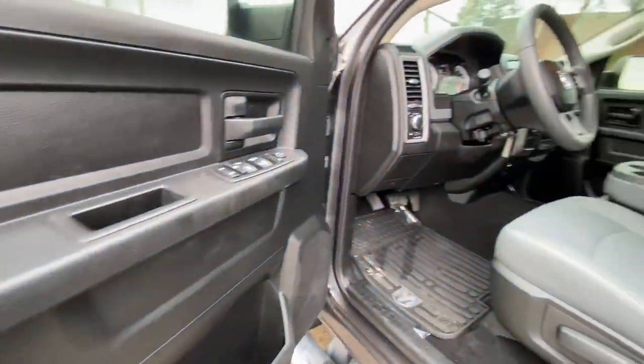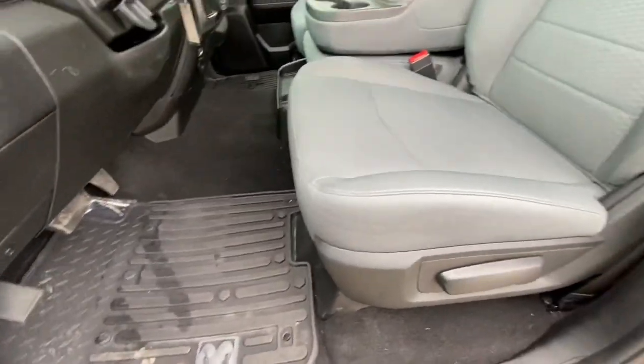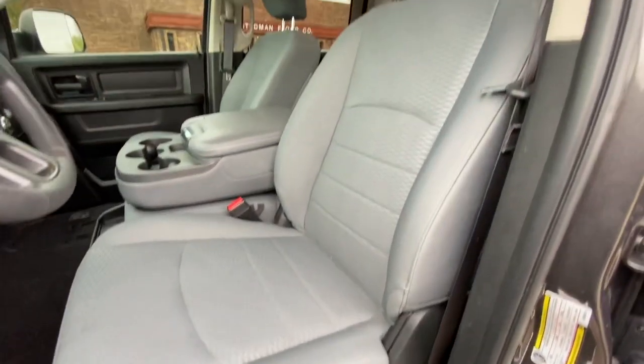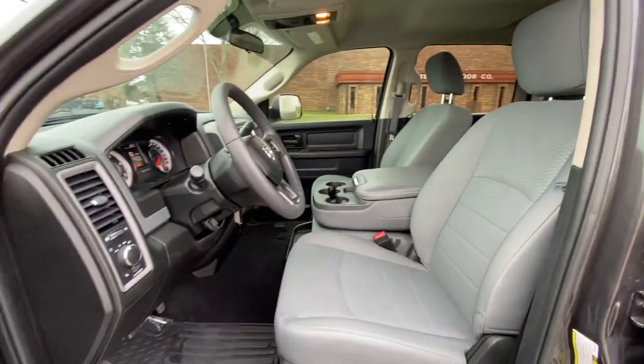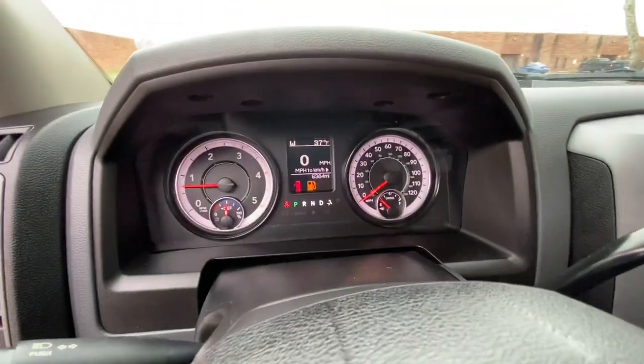Inside it's a diesel gray interior. You've got cloth seats and carpeted floor. It's got the factory Ram floor mats with the truck, tilt, cruise, and steering wheel controls for the readouts on the dash.